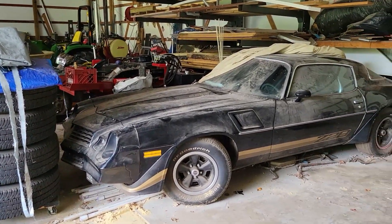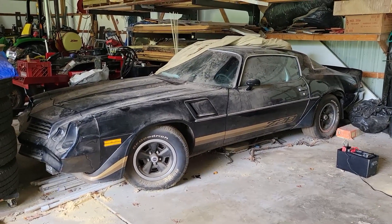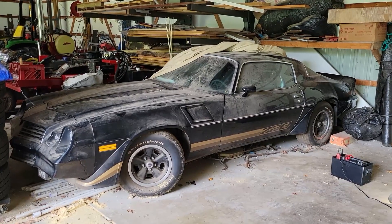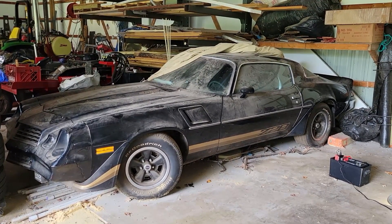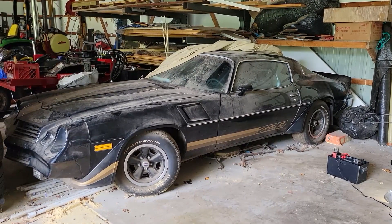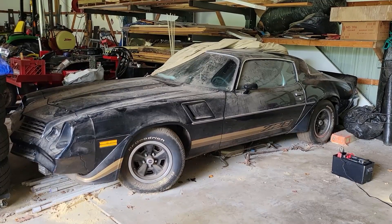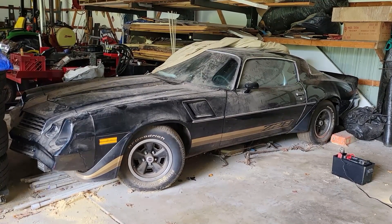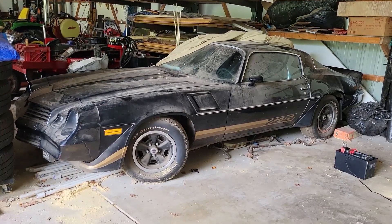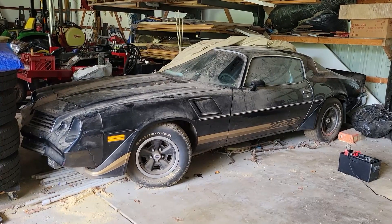It stayed in the garage, and then once the barn was built, the car came down here. It was in a bubble at one point — it had two four-inch computer fans in the back to keep it blown up. But after years, that deteriorated. It's been sitting a little crooked so the fishing boat can get in during wintertime, but it's sat in that spot for over 20 years without moving.